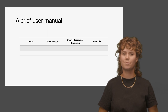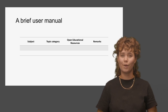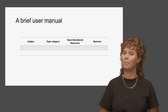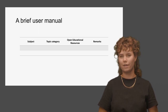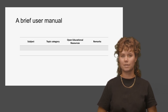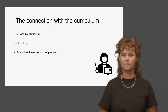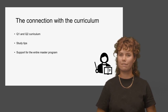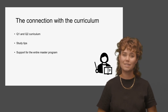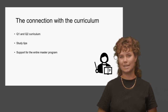How do you use Pre4SEM? It's actually quite simple. On the website, you'll find an overview of all available materials. You will find all subjects, a reference to the study guide, the OER links with worked examples, and our remarks on the materials. Pre4SEM links directly to the Q1 and Q2 curriculum, providing study tips for current subjects and supporting your entire master's programme. Explore our website for detailed insights into these tips.